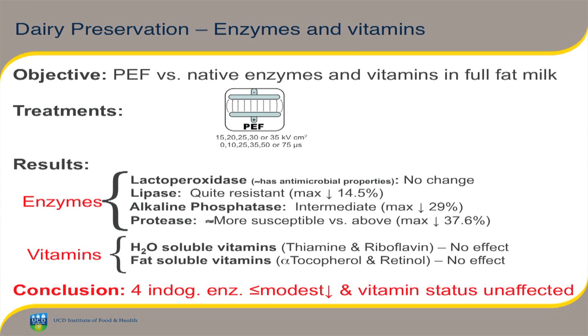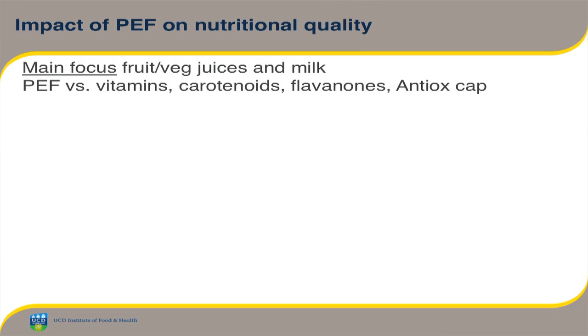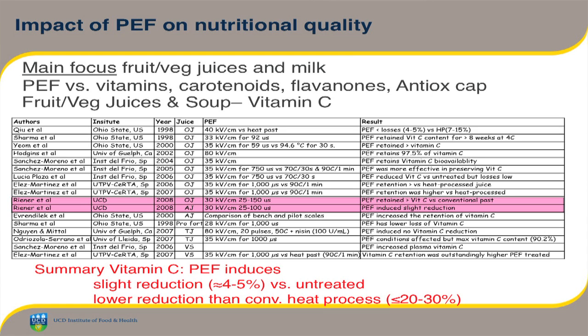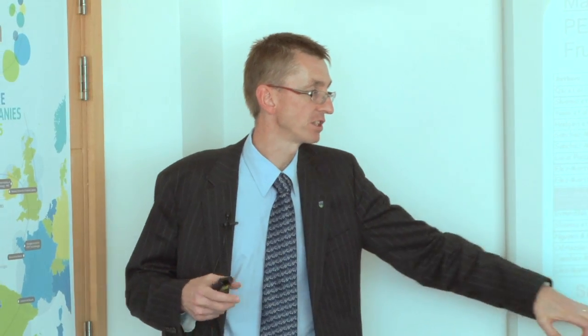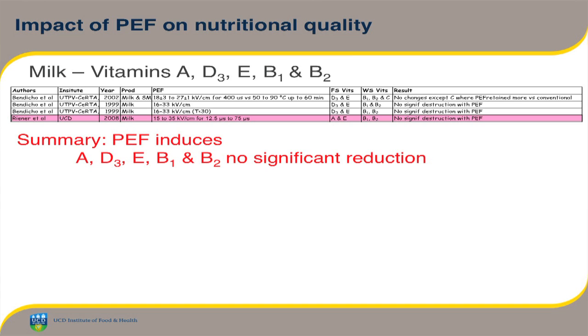Also in this work, we looked at vitamins — water-soluble and fat-soluble. The pulse electric field treatments had no impact on the vitamins, which is a positive thing. Looking at the literature, there's a lot out there on vitamin C — it's a heat-labile vitamin, that's why people study it a lot. PEF really has very little impact on vitamin C, whereas conventional heat processes can reduce it by 20–30%. In milk, vitamins A, D3, E, B1, and B2 — four papers found no significant effect for PEF under a variety of conditions. So that's certainly a very positive thing for PEF.